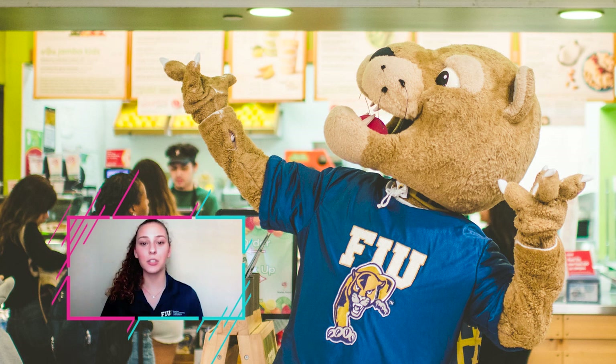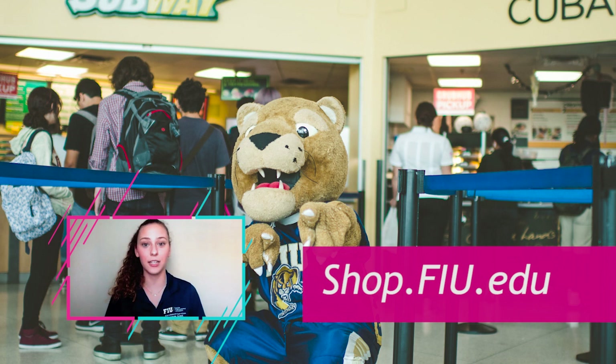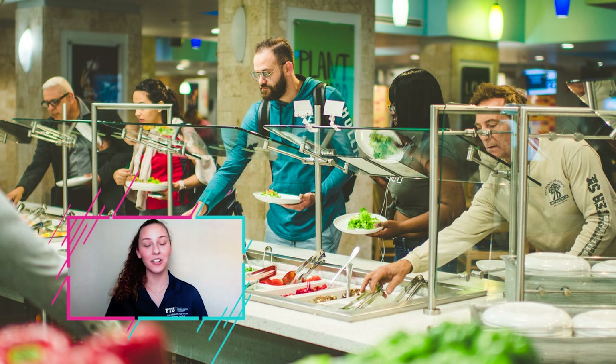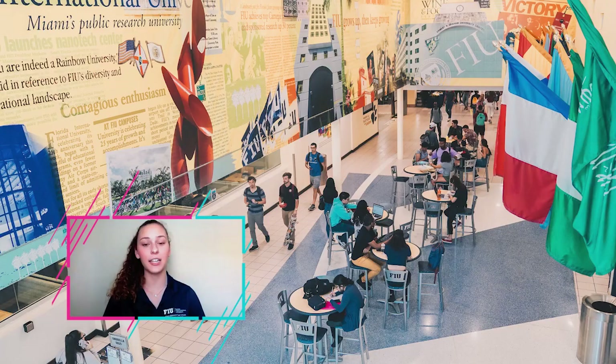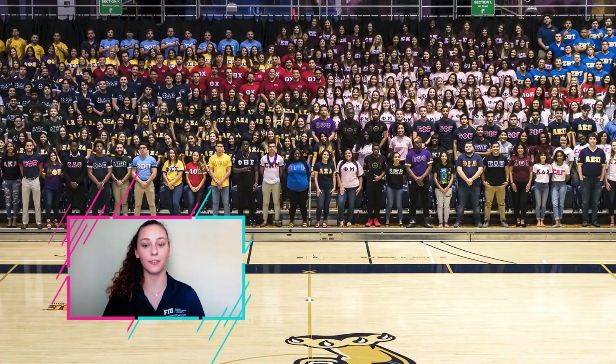We also have our A Street Campus Kitchen, which is our buffet-style dining option on campus. They offer many different varieties of food for your dietary needs like vegetarian, vegan, and gluten-free. Also in the Graham Center on the second floor are many of our student program offices — Student Government Association, multicultural programs and services, Campus Life, which includes Fraternity and Sorority Life, Homecoming, Council for Student Organizations, and Student Programming Council.